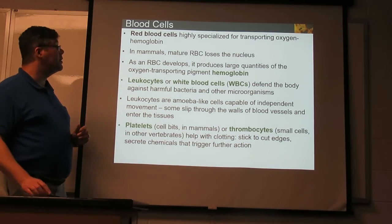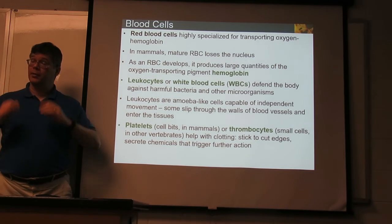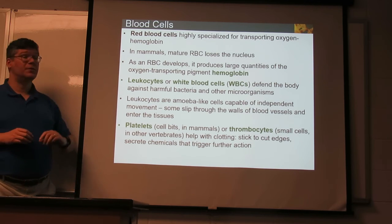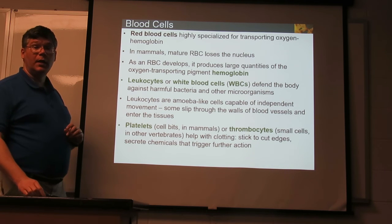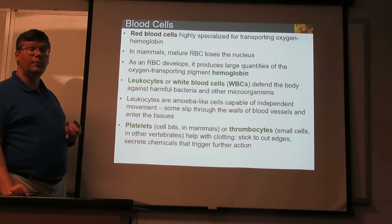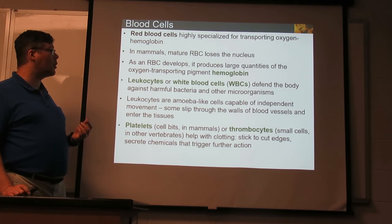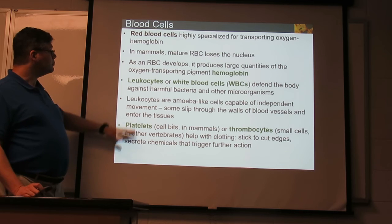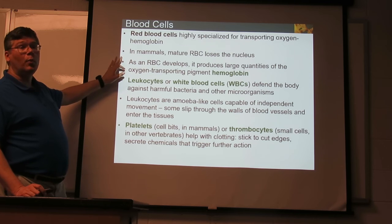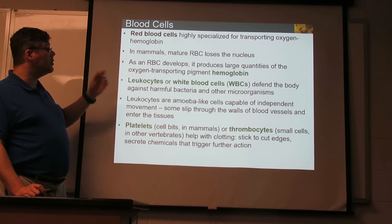Within the blood, we have red blood cells, which are specialized for carrying oxygen and also help in getting rid of carbon dioxide — though not as much of the carbon dioxide travels with the cell. Mammals actually lose the nucleus in mature red blood cells, so the cell is essentially just a bag of hemoglobin — the protein that grabs onto oxygen from the lungs, carries it, and releases it as it gets to the tissues.